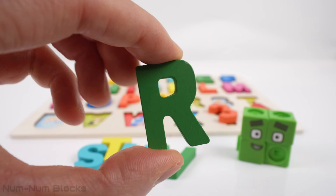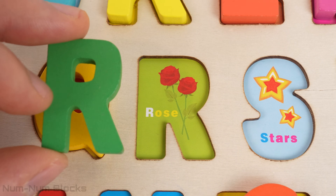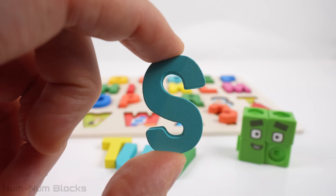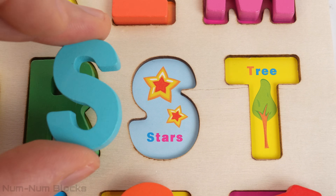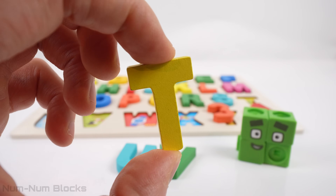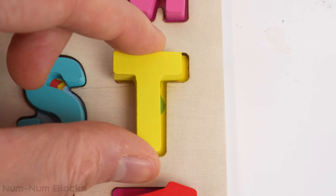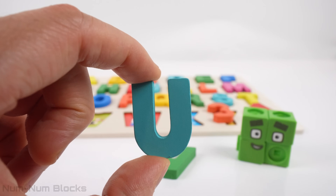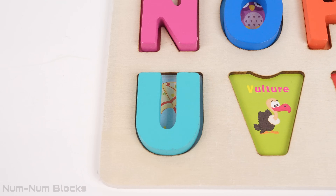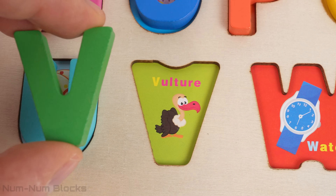The first letter is R. Rose starts with the letter R. Our next letter is S — S is for stars. Here's our next letter — it's T. Tree starts with the letter T. This is the letter U. Umbrella starts with the letter U. This is the letter V — V is for vulture.